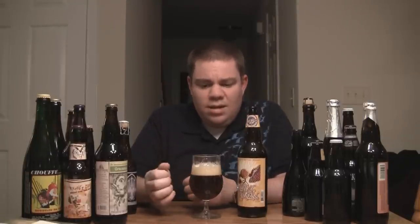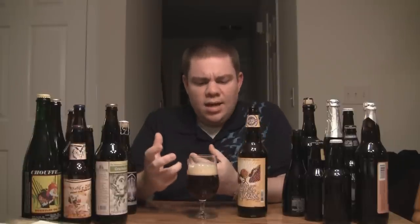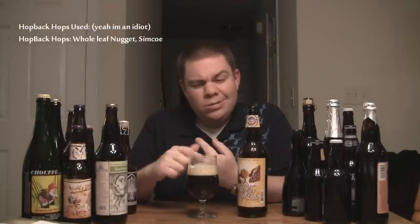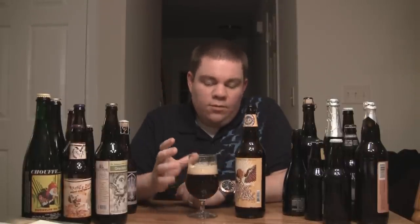Wow, that just smells extremely fresh. To be honest, it almost smells like a Pliny the Elder kind of fresh. I'm getting citrus, a lot of earthy, spicy hops. I know they use Nugget, Warrior, and there are five or six different hops in there. They run it through a hop back — I want to say Warrior, but I could be wrong — so they hop it, then run the beer through a hop back, and that's where they get a lot of the aroma from. It smells phenomenal. If you've ever had Nugget Nectar, it smells like that times three or four.